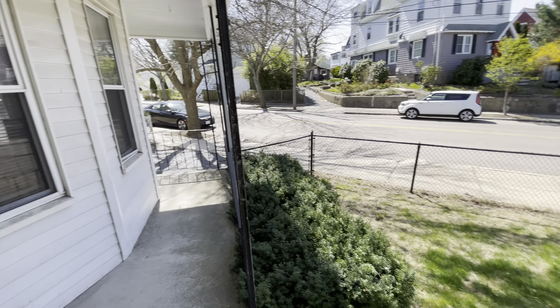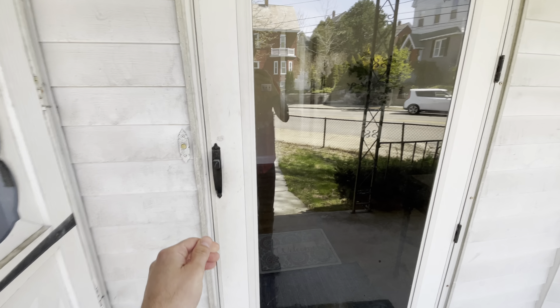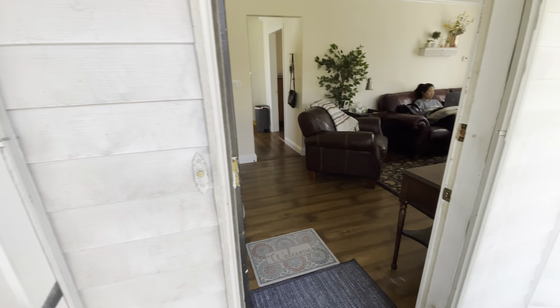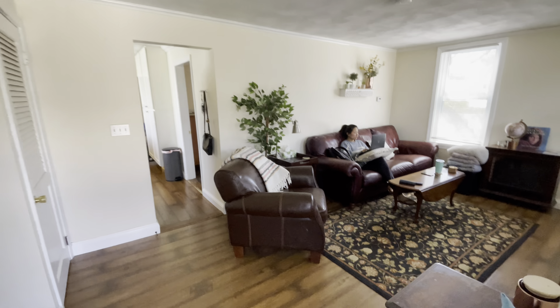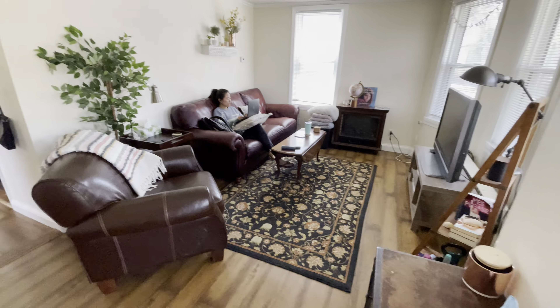We have 170 Walworth Street, Apartment 1. Right in here and goes into the living room — nice, bright and sunny. Then you have some closet storage here, very ample storage that goes all the way into the back.